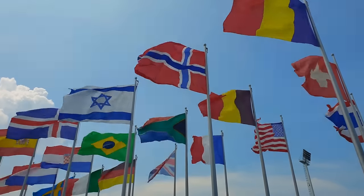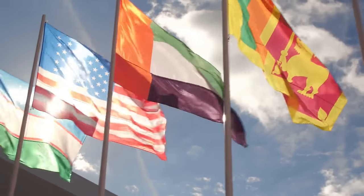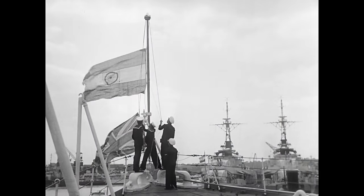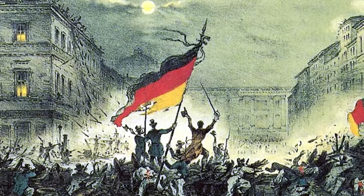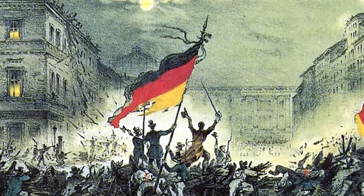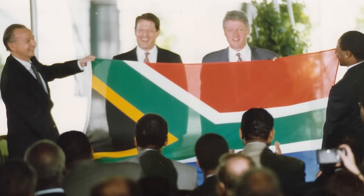A national flag can be changed for any number of reasons. For some countries, it offers a window into the country's past. A change of flag is often accompanied by a change to the country itself, whether it be something minor or a defining moment in the country's history.